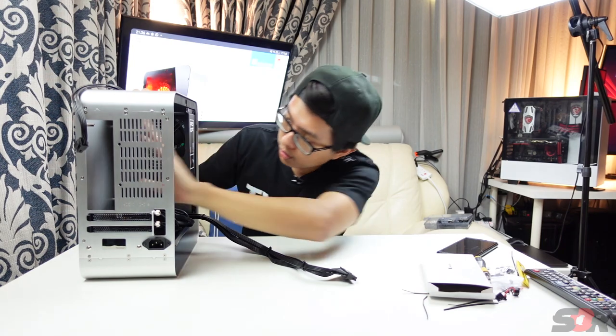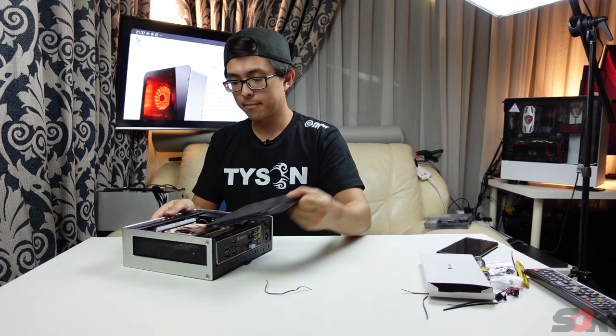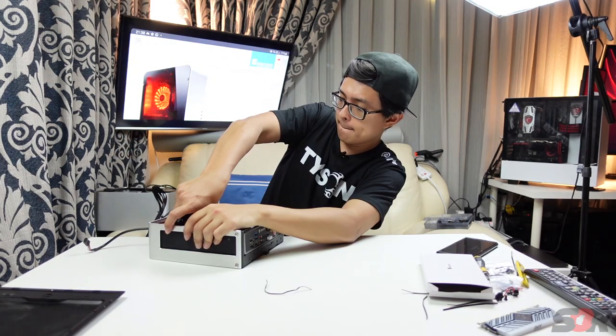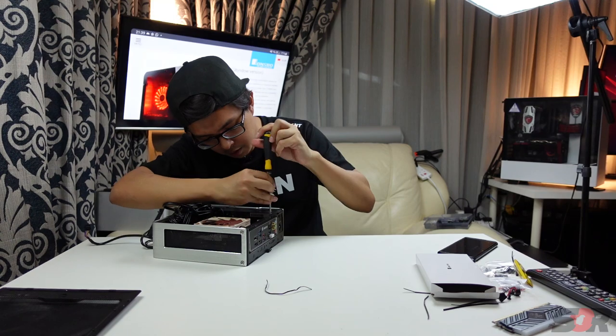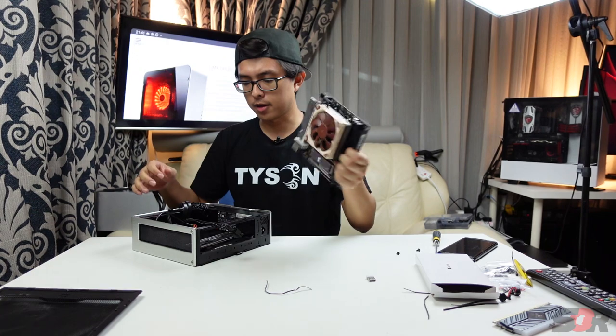Now I'm going to put the motherboard right in here. Take this thing — and done!